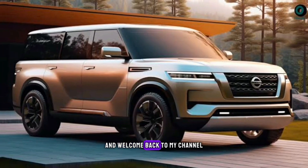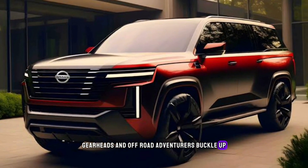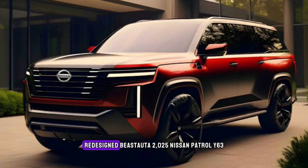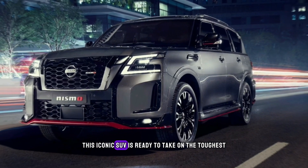Hey everyone, welcome back to my channel. Upcoming cars update — gearheads and off-road adventurers, buckle up, because today we're diving into the highly anticipated redesigned beast: the 2025 Nissan Patrol Y63. This iconic SUV is ready to take on the toughest terrains and turn heads with its bold new look and innovative features.